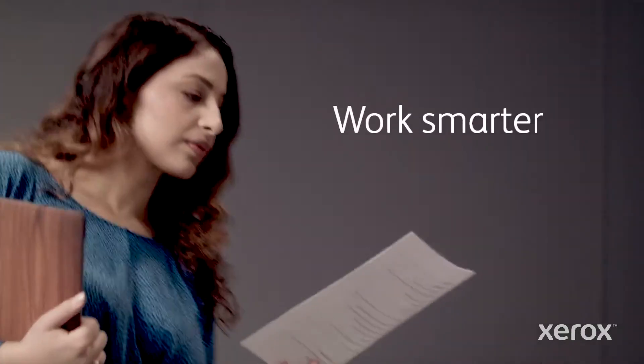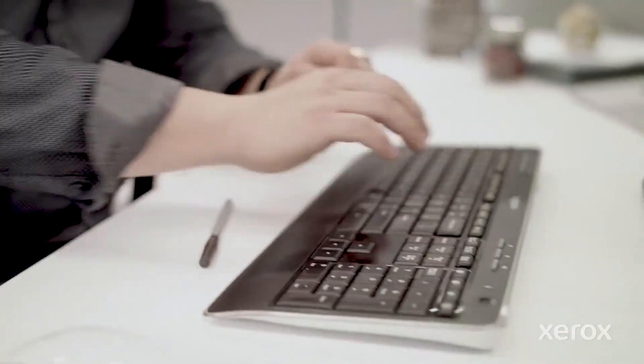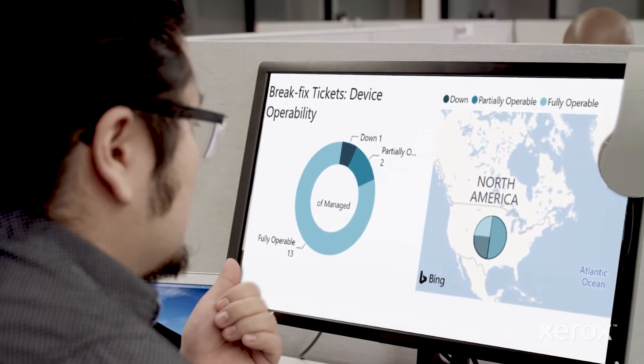And everyone can make smarter decisions. The intel to make your workplace as efficient, productive, and secure as possible is out there. Let's put it to good use.